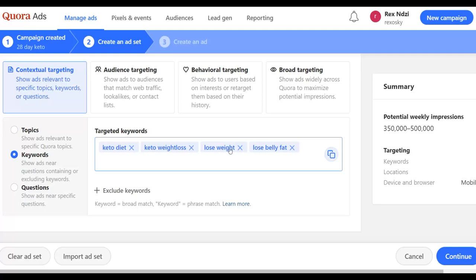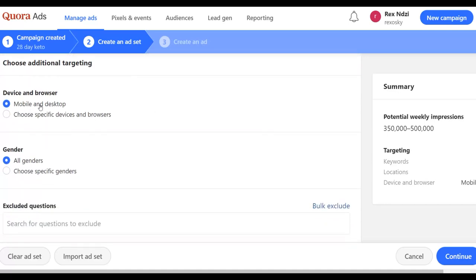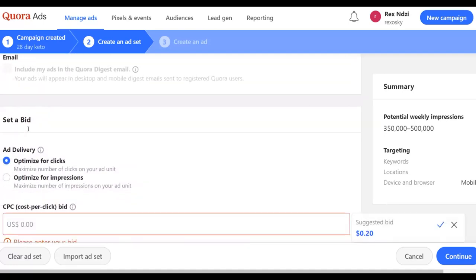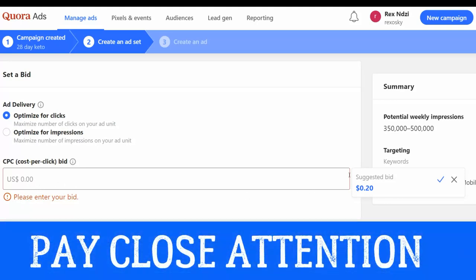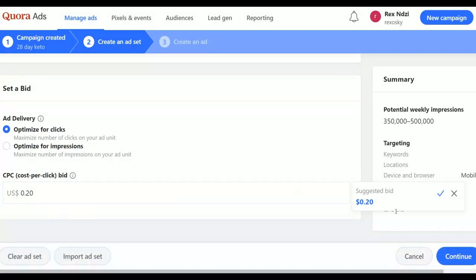Once you've input your keywords, click Continue to create your ad. For device targeting, choose both mobile and desktop. Leave all genders selected. For the bidding, you'll see 'Cost Per Click' — the suggested bid is 20 cents, so input 20 cents as your bid. Leave it at the suggested bid and click Continue.